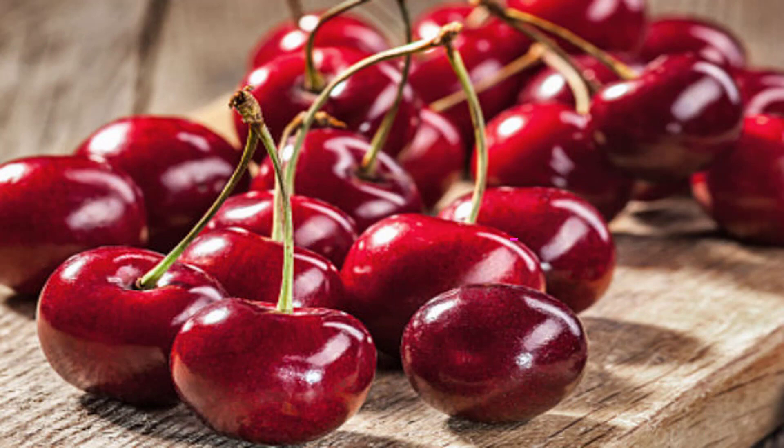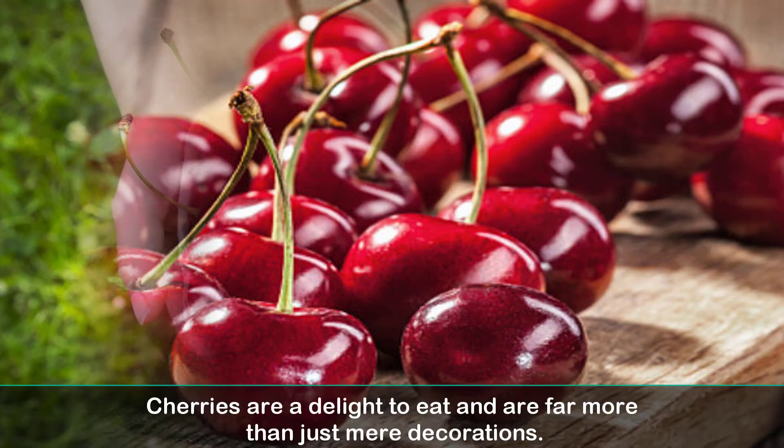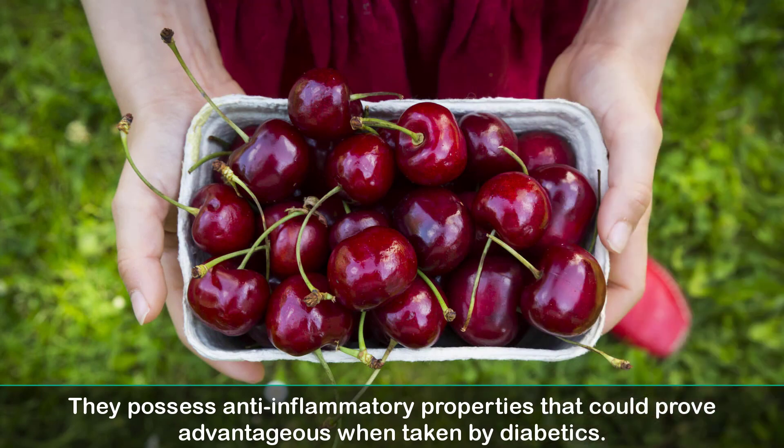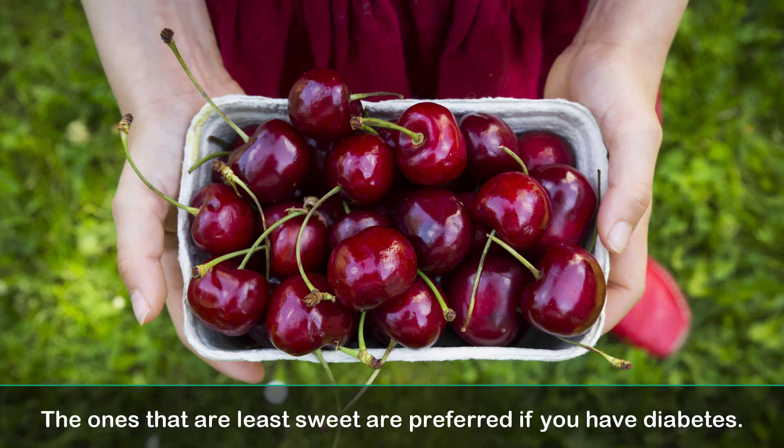8. Cherries. Cherries are a delight to eat and are far more than just mere decorations. They possess anti-inflammatory properties that could prove advantageous when taken by diabetics. But one should keep a check on the number of cherries they consume. The ones that are least sweet are preferred if you have diabetes.